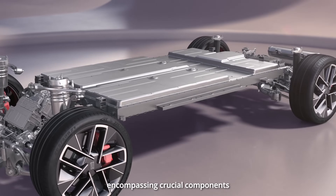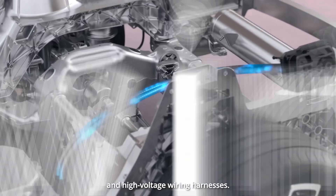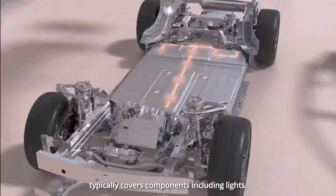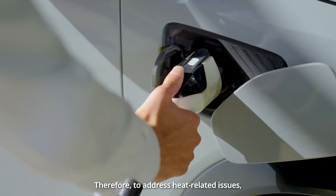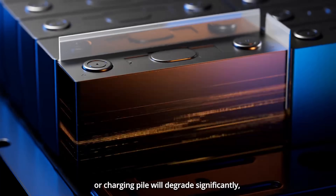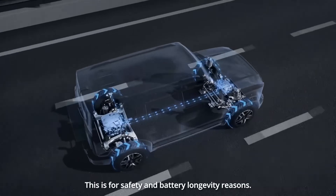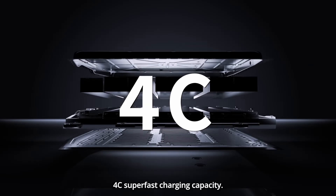However, 400-volt EVs also have their advantages, such as lower manufacturing costs and compatibility with most charging stations. While 800-volt EVs offer several benefits, both 400-volt and 800-volt systems have their own ideal use cases and don't always overlap.